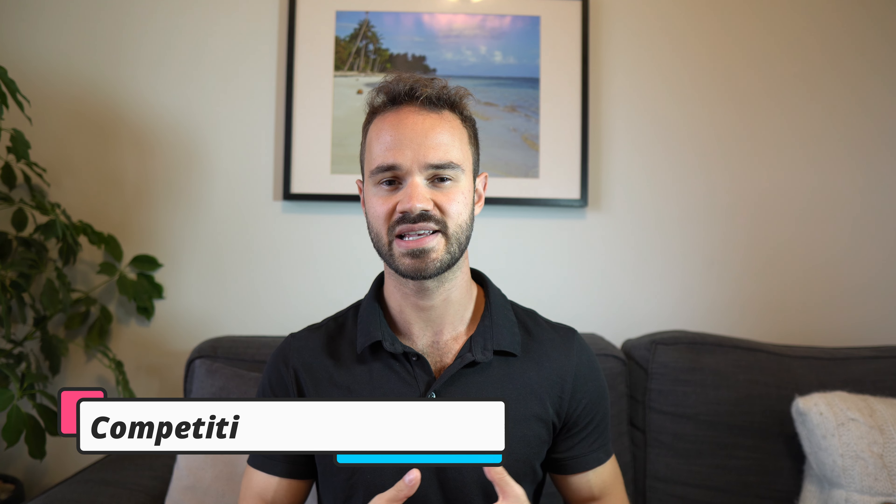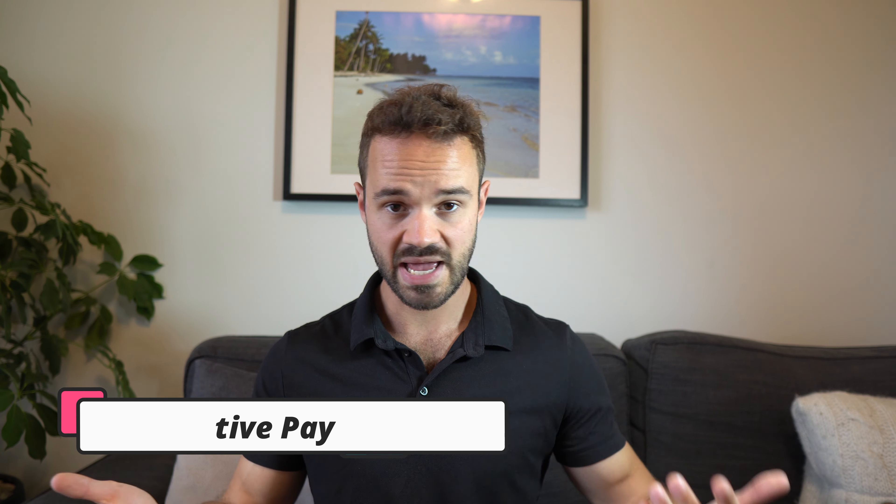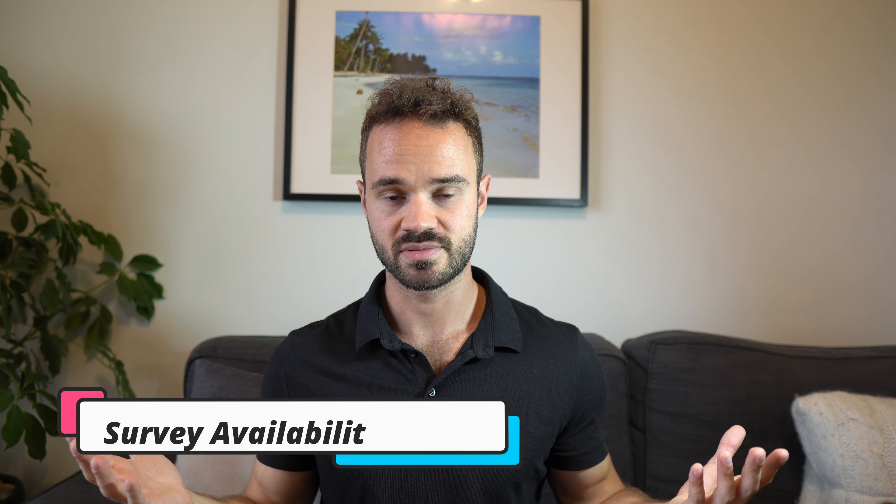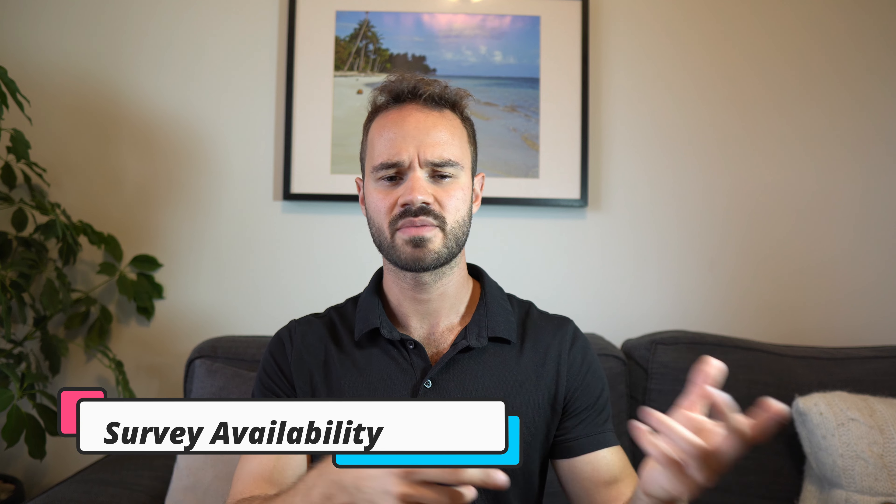Now the pros and cons. The first pro is that Branded Surveys has pretty competitive rates — you can make up to a dollar or two per survey, maybe even a bit more occasionally, which is pretty standard. The second pro is its loyalty program — I really like the Branded Elite program and how it encourages you to stay on one platform with free bonus cash. The third pro is that it just has a lot of surveys available at any given time — some sites run out really fast, but I didn't find that with Branded Surveys.